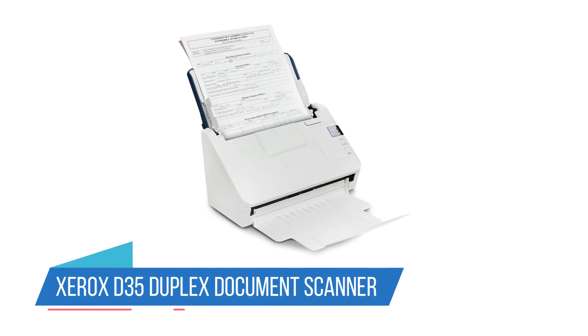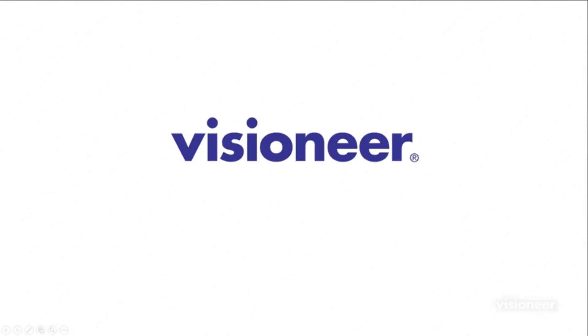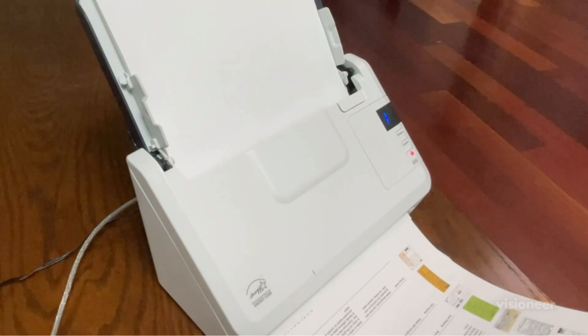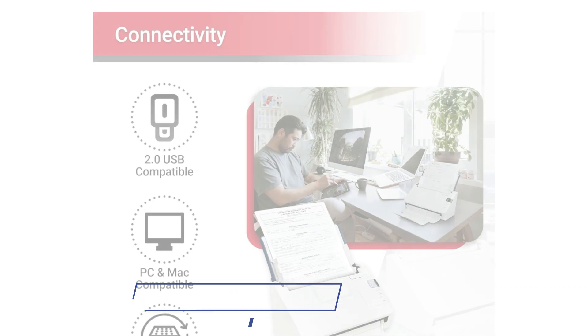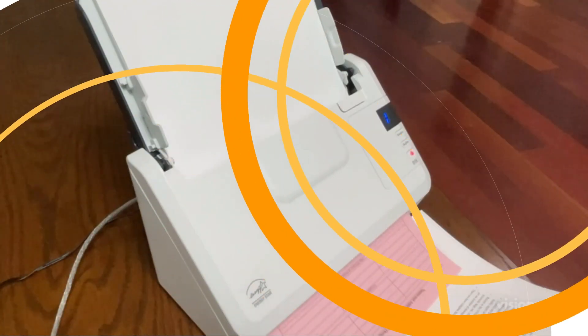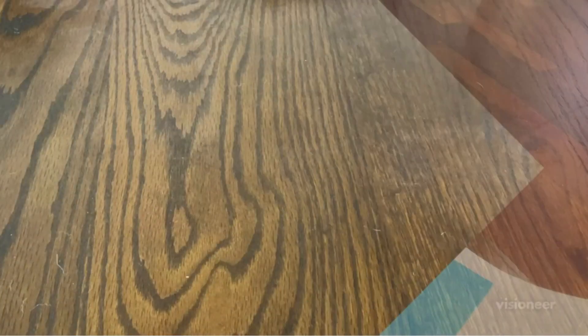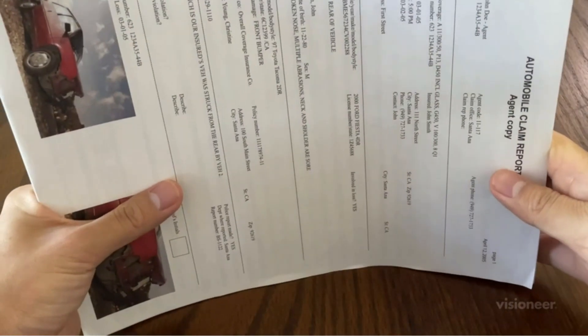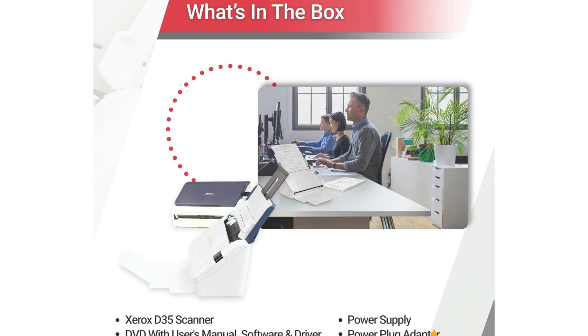Number 3: Xerox D35 Duplex Document Scanner. The Xerox D35 is an unstoppable organization machine. Holding up to 50 pages in its automatic feeder, it scans up to 45 pages per minute so you'll blaze through your uploads in a matter of minutes. Those scans go straight to the cloud and are automatically turned into searchable PDFs. Visioneer Acuity technology automatically improves the clarity of scanned images even when you're dealing with imperfect originals. In a sleek white design, the Xerox D35 scanner not only complements your workspace but also offers exceptional functionality.